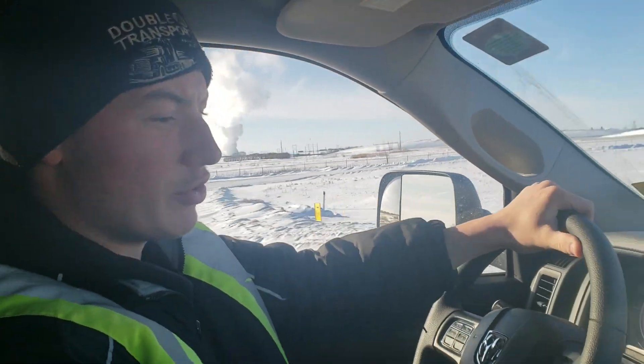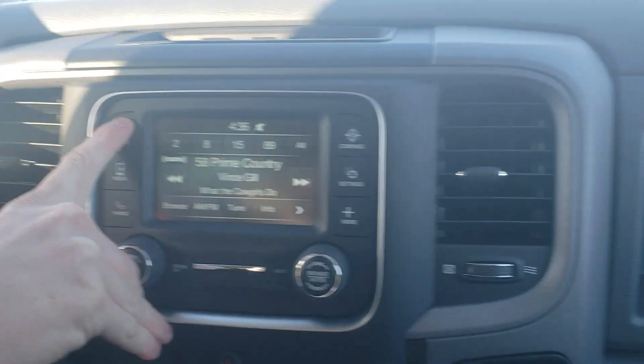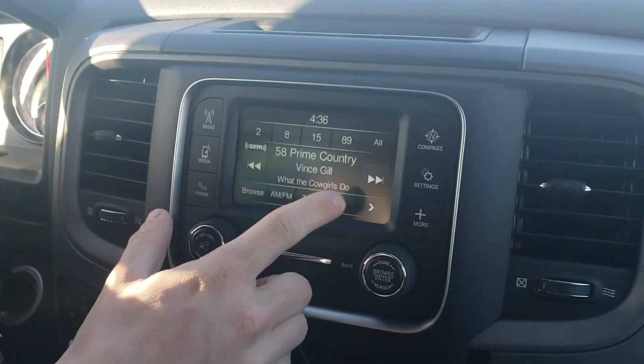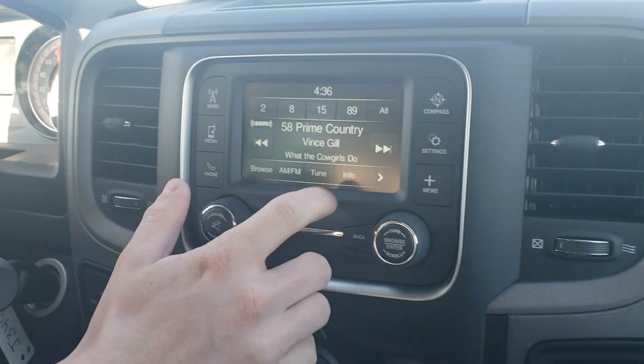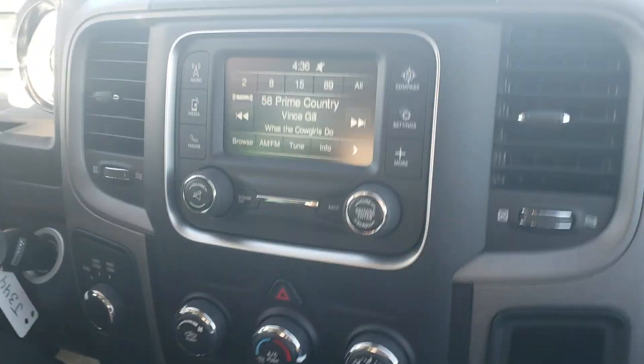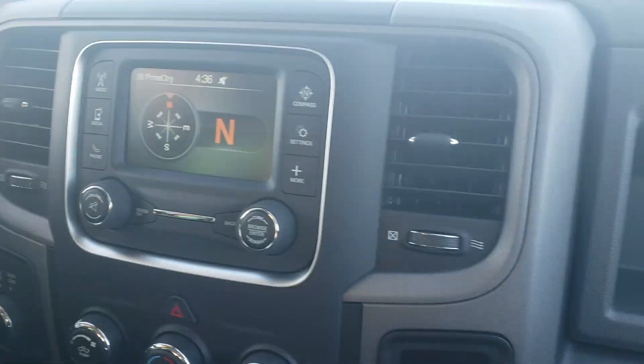It's a very base model truck. You get about a 5-inch screen for your infotainment system. You still do get your Sirius XM satellite radio, and you also get navigation via a compass.